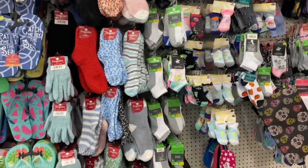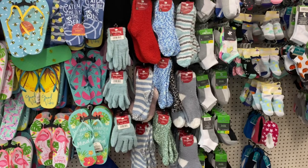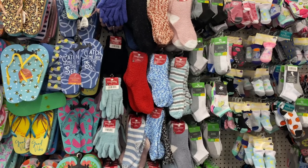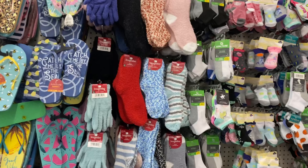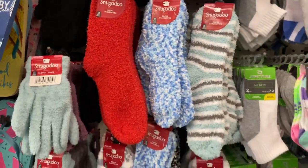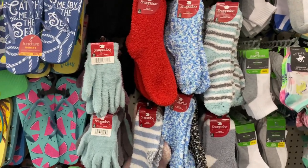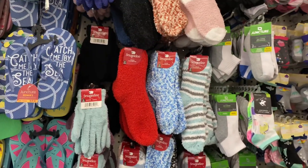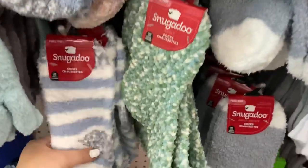One thing I see that they brought in are the Snugadoos — these are awesome to pick up, especially for the winter time, and great for gift giving for the holidays. It's officially 99 days before Christmas, 67 days before Thanksgiving, and 43 days before Halloween.